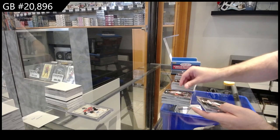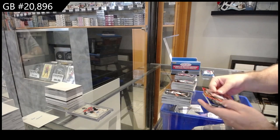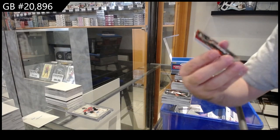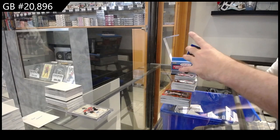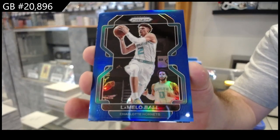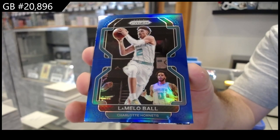Wisecamp for the Spurs — rookie. Wagner for the Magic — rookie. We've got a Red of Flynn for the Raptors. We've got for the Hornets, number to 199, LaMelo Ball.